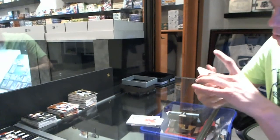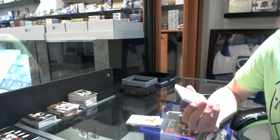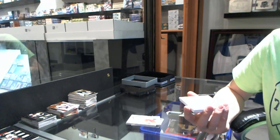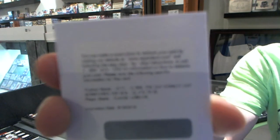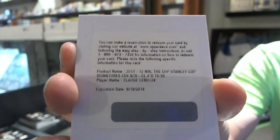We've got a redemption for a Stanley Cup Signatures, number 50. You're going to have to double check — I'm pretty sure this is for the Devils, although it could be for the Canadiens or Avalanche. Claude Lemieux, Stanley Cup Signatures number 50.